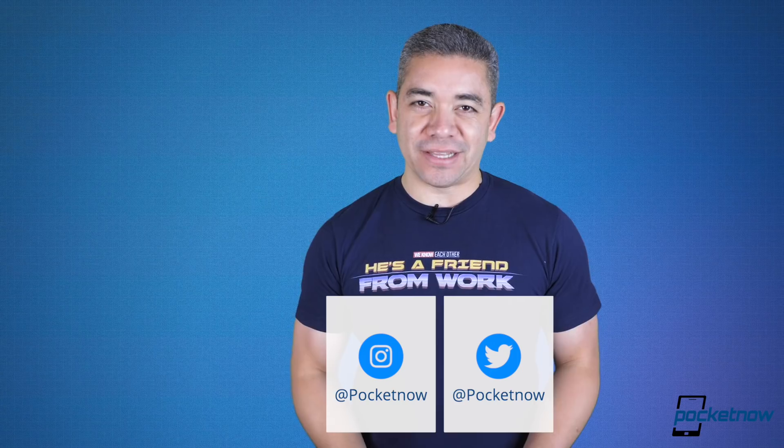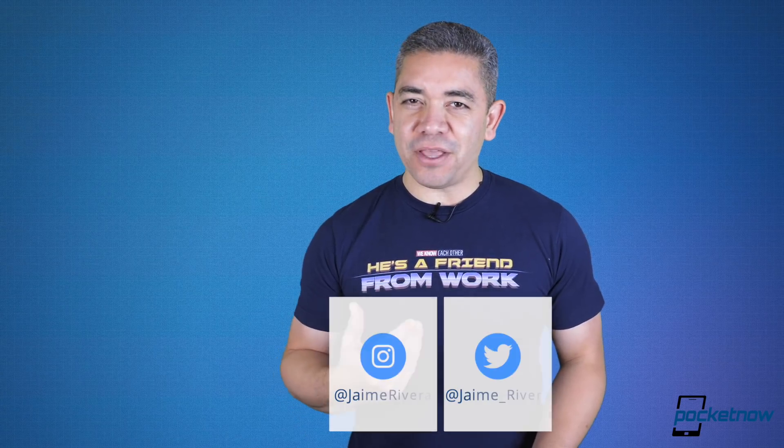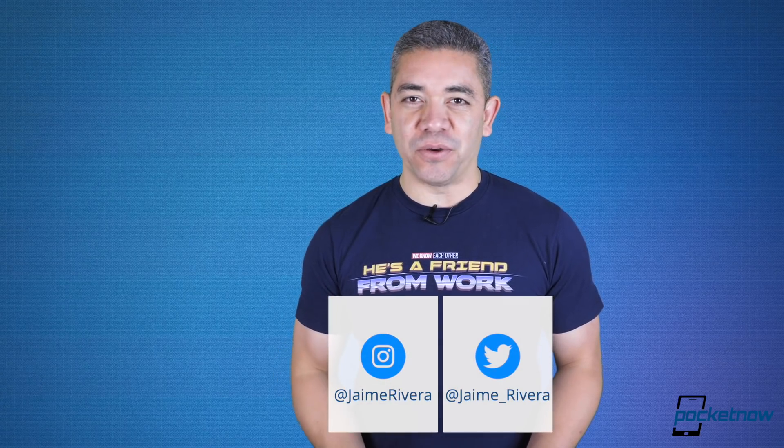If you want to get the news earlier, follow us on Pocketnow.com and subscribe to our channel for more videos like this one. Follow us on social media — extended coverage happens on Instagram — and follow me on my personal handles to see what I do with these phones. Please give this video a thumbs up if you liked what you saw. I'm Jaime Rivera, thanks so much for watching. We'll see you tomorrow.